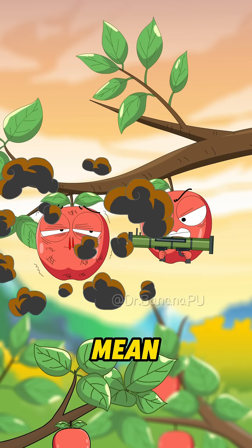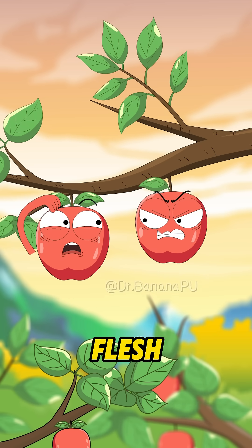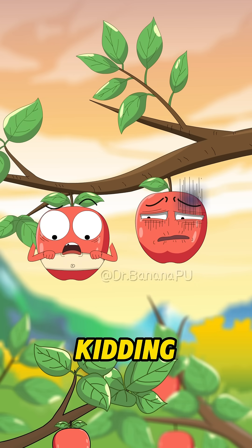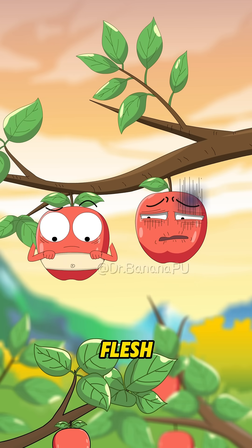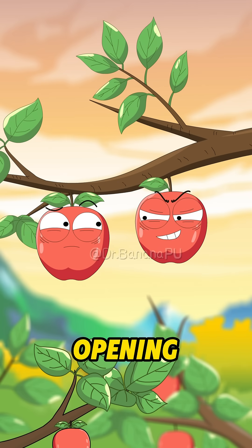What I mean is, your flesh isn't fully red yet. Huh? The flesh has to be red too? Who are you kidding? Aren't apples supposed to have white flesh? Heh heh, today I'll make you see something eye-opening.